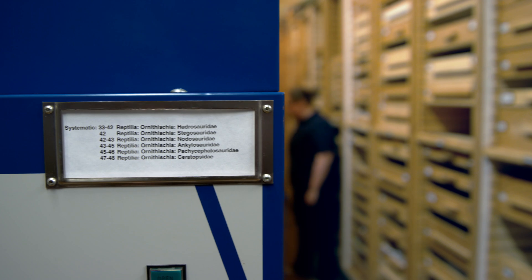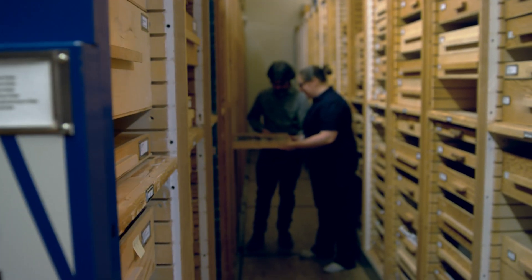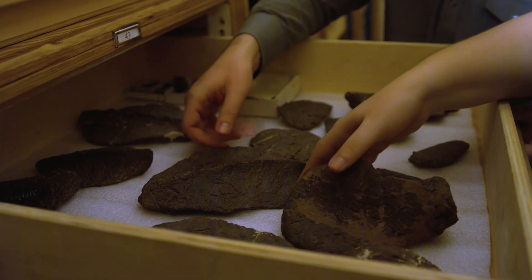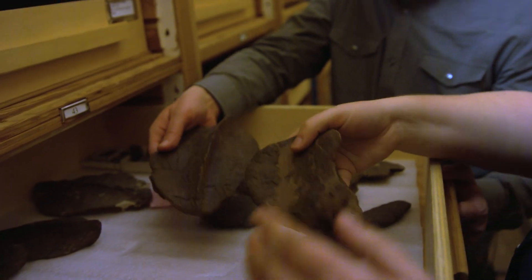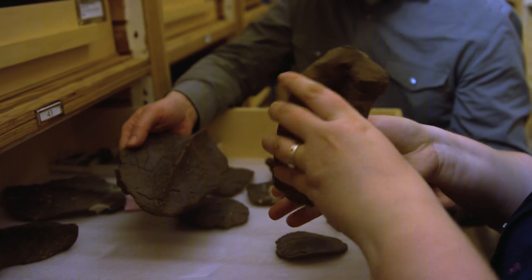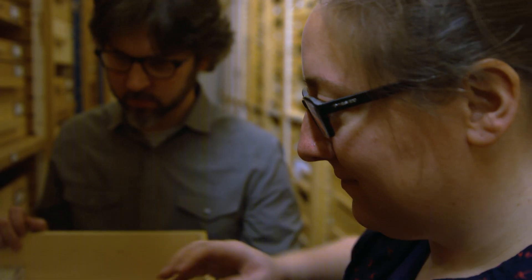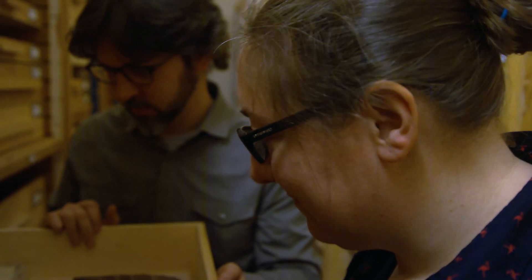Being able to work on Zuul here at the Royal Ontario Museum has been amazing for my career. I'm pretty sure that this helped launch me into my permanent position at the Royal BC Museum. I've gotten to do some amazing science on it, help curate an exhibit, and do lots of public education about Zuul — all of which are very important to being a paleontologist at a museum.